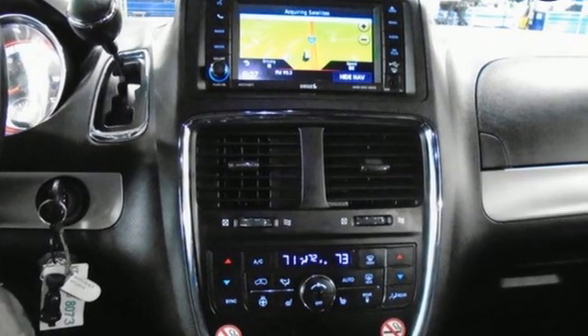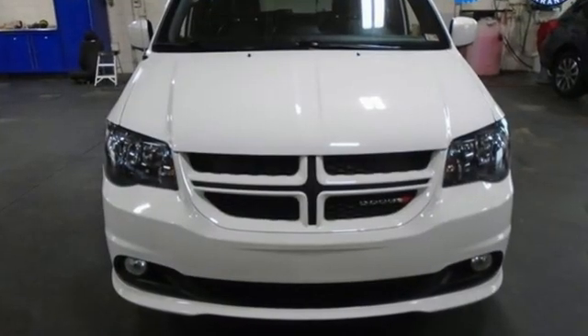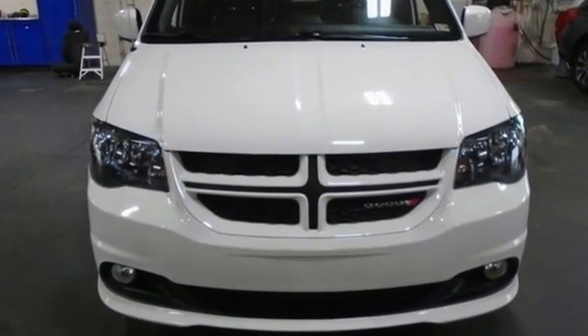Dodge doesn't do middle of the road — leave average in the dust. Stop in for a test drive and make it yours today.